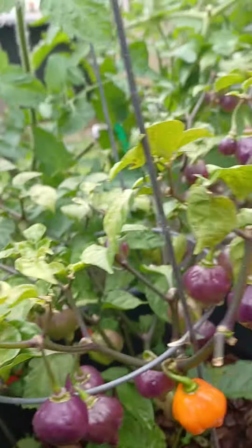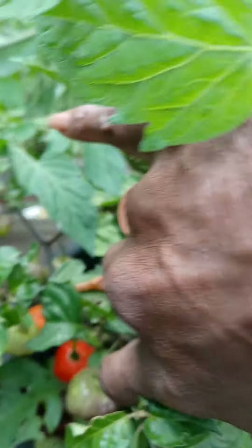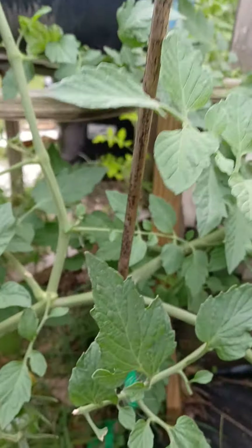Look at this sucker — it's loaded with peppers! I got a lot of ripe ones over here that I missed altogether. It's loaded! And I had a volunteer chocolate cherry tomato come back — look at it!